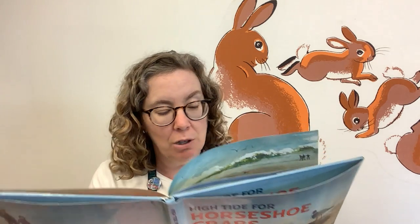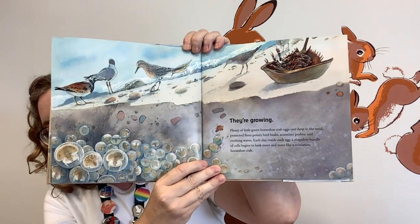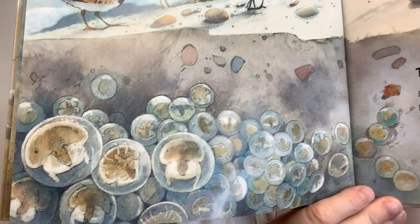They're growing. Plenty of little green horseshoe crab eggs rest deep in the sand, protected from pointy bird beaks, scientists' probes, and crashing waves. Each day, inside each egg, a shapeless bundle of cells begins to look more and more like a miniature horseshoe crab. And I'm going to show you the whole picture and then go in closer so you can see what the baby horseshoe crabs look like.